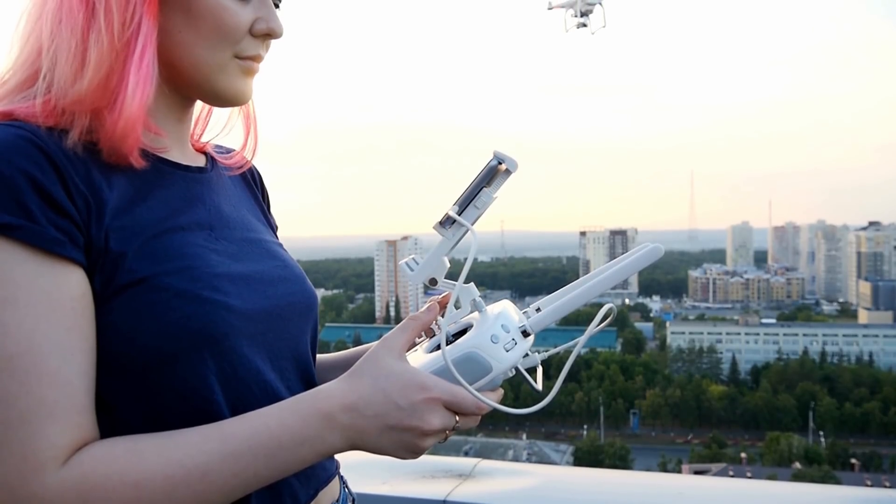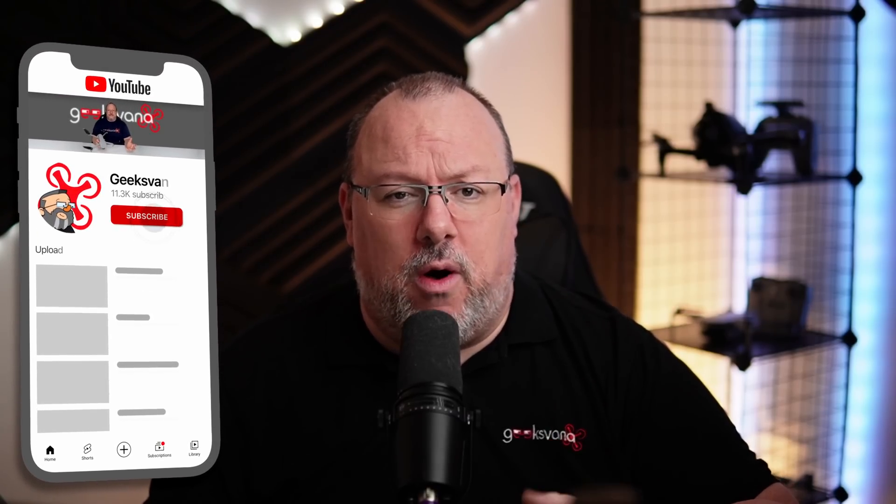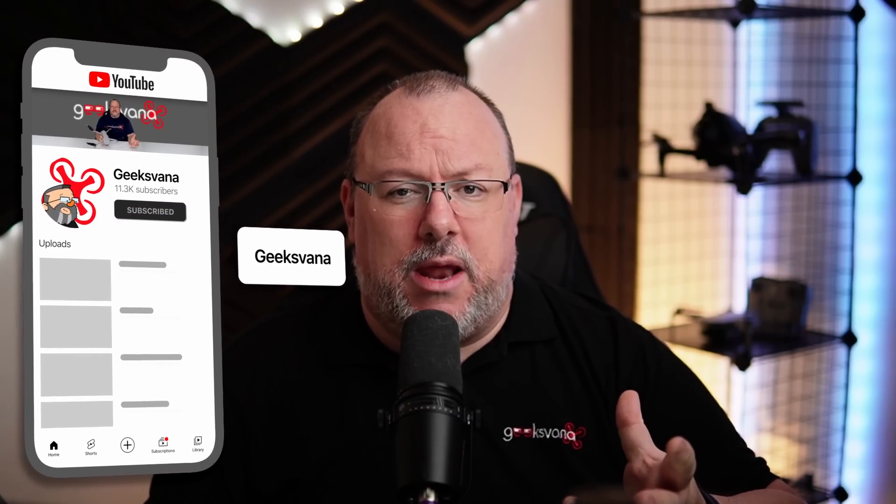Here on Geeksvana over the next few weeks, we will be bringing you a series of videos explaining what the new AMC means for you and your drone. So if you're new here, hit the subscribe button to get notified of our simple and straightforward explanations as they're released. We also have a live show coming very soon with the CAA to talk through the AMC itself and other topics, including a live Q&A.